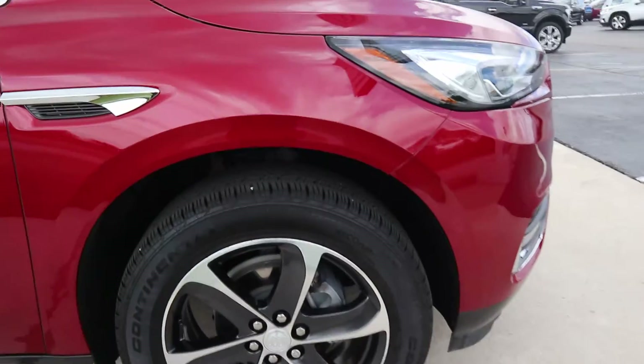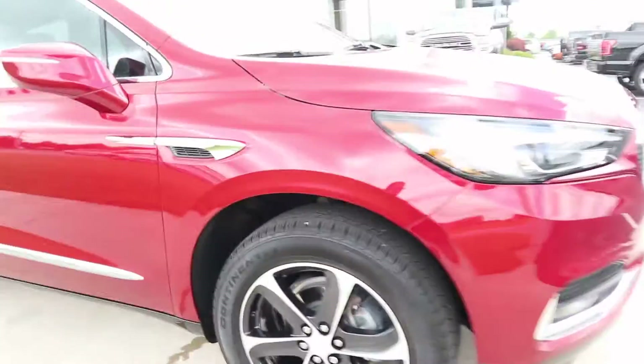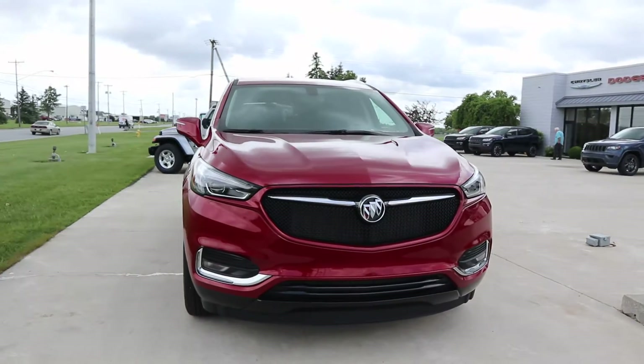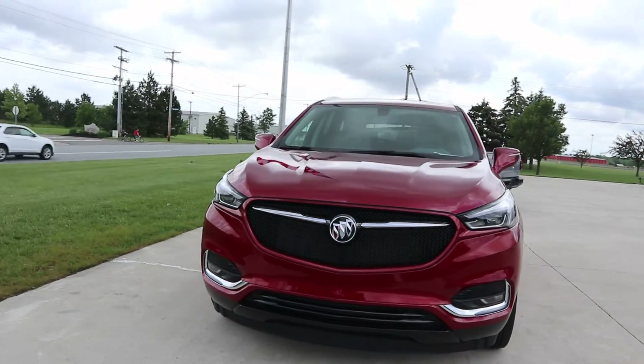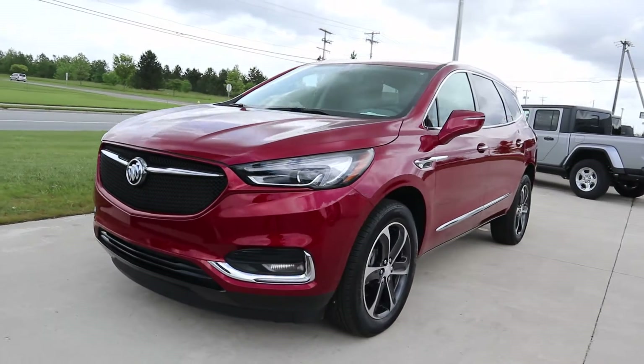Tires look good all the way around. This one does have blind spot and cross path detection, and lane departure warning.